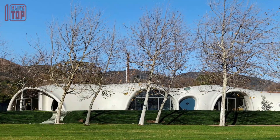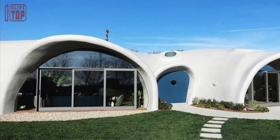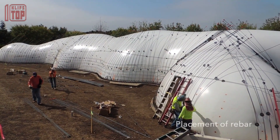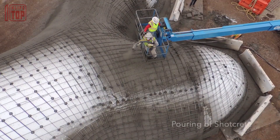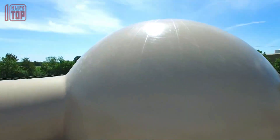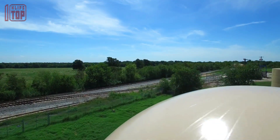Once the concrete cures, the inflatable form is deflated and removed, leaving behind a completed building. This construction technique requires less material and labor compared to traditional construction methods, resulting in cost savings and reduced construction time. Additionally, the use of sustainable materials and minimal waste production make Binishells an environmentally friendly choice.